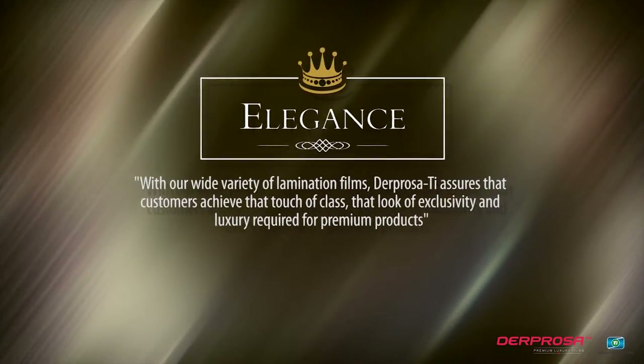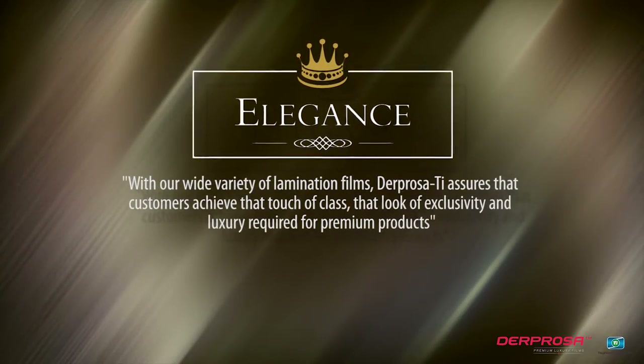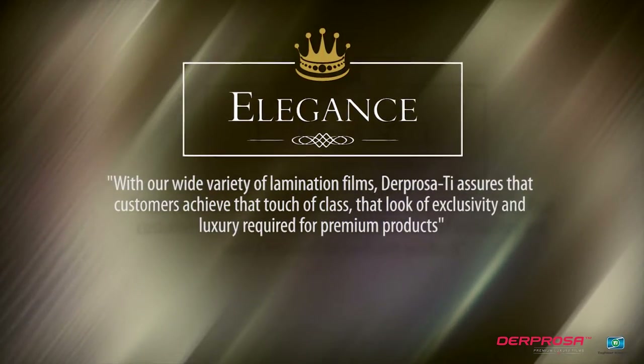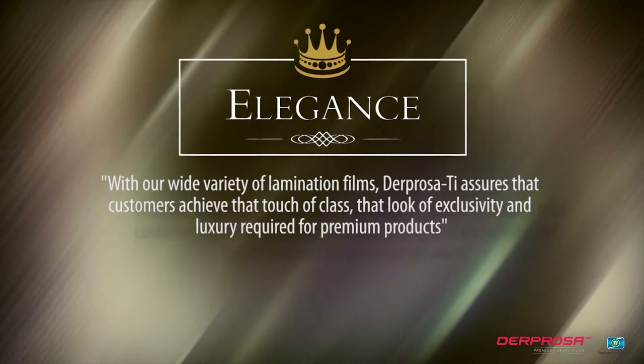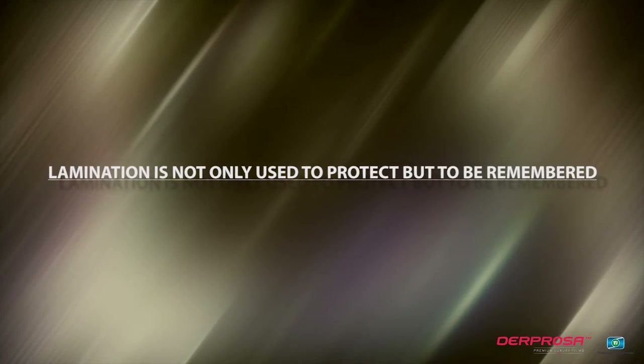With our wide variety of lamination films, we assure that customers achieve that touch of class, that look of exclusivity and luxury required for premium products. Lamination is not only used to protect, but to be remembered.